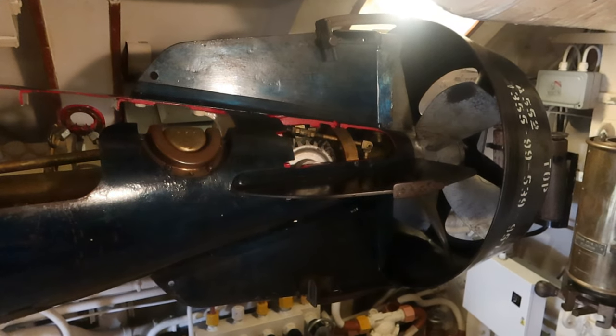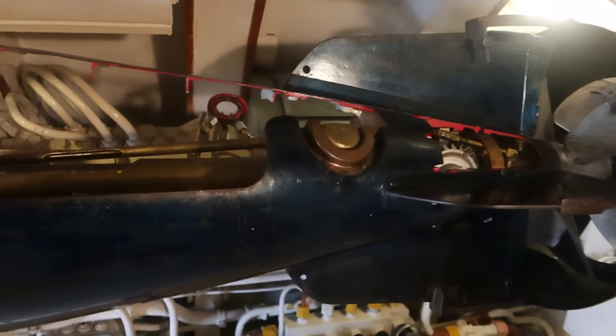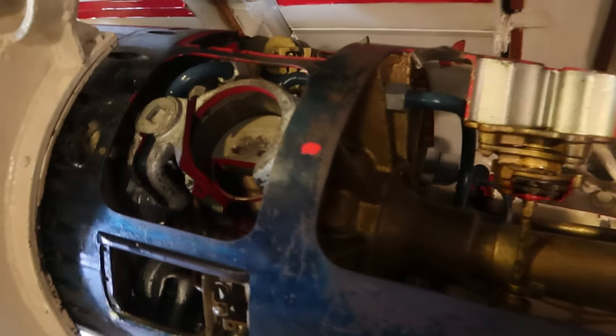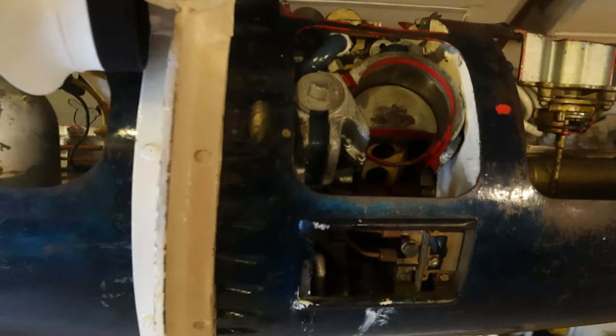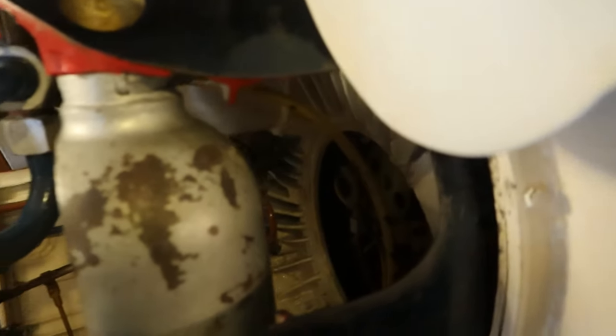This is one of the torpedoes that's been cut away. We're at the back here — the propeller end — with its own little engine. How is the engine powered? It's a chemical mixture, some sort of compressed gases — that's what these would have been.